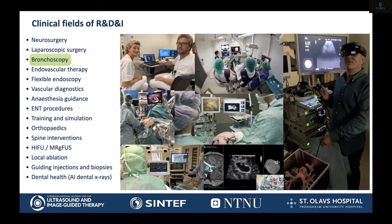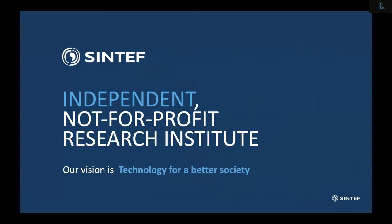Within the timeframe I have today, I'm not going to be able to show you many examples, so I've chosen to show you one example in more depth, and that's from bronchoscopy, in green on the left side. As you can see from the snapshots, we are also involved in image guidance during different kinds of surgery, and decision support systems in various clinical disciplines.